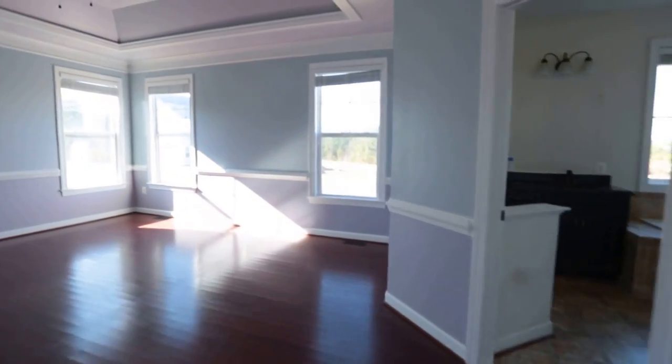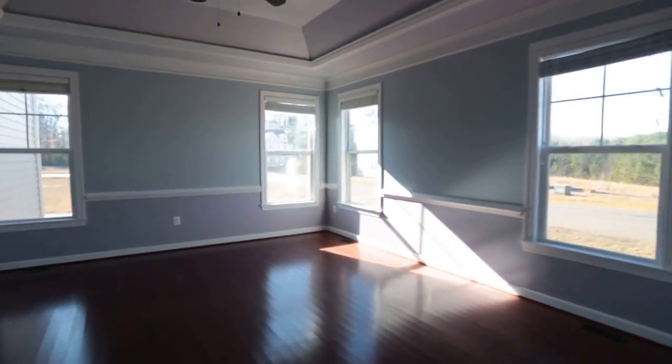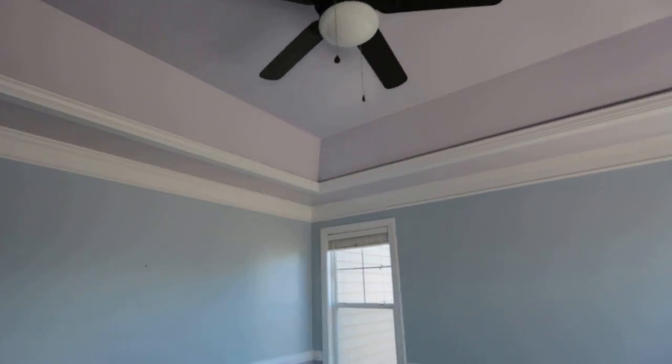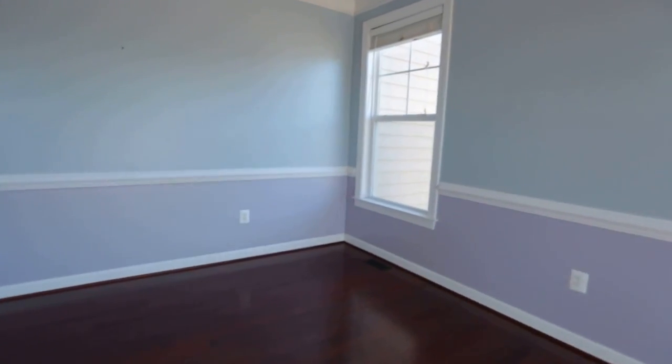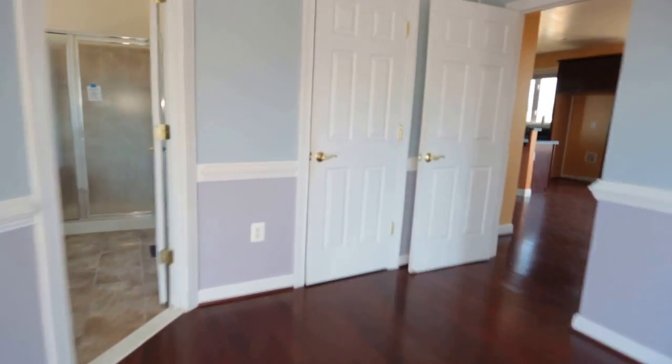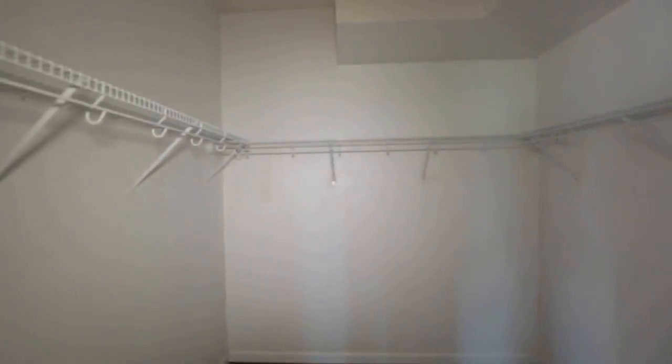We are now in the master bedroom, and wow wow wow. We've got crown molding, a nice detailed ceiling there, and beautiful wood floors throughout. They really spent some money on upgrades in this house. Directly here into the closet, the wood floors continue and we've got plenty of space once again.